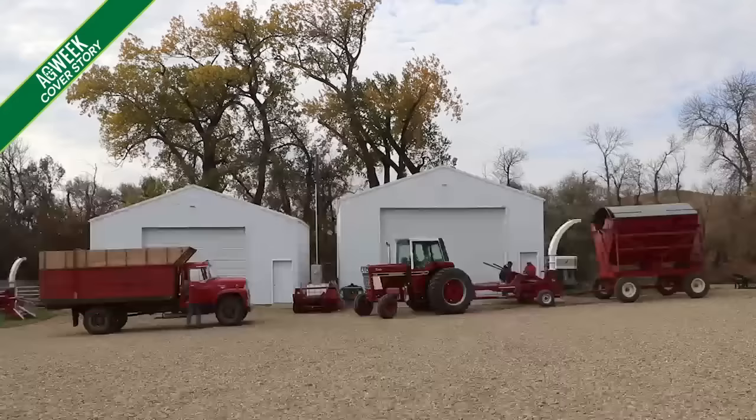Here's a fellow who likes his farm equipment red and from the 60s, 70s, and 80s. A lot of it is 1978 model equipment.